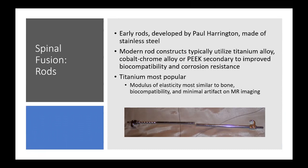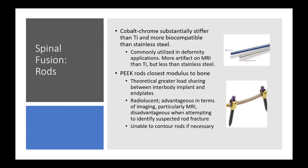Cobalt chrome is relatively widely used, though not as much as titanium. It's substantially stiffer than titanium and more biocompatible than stainless steel, largely supplanting stainless steel when a really stiff rod is required.